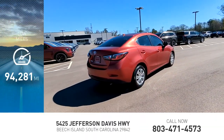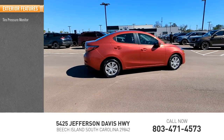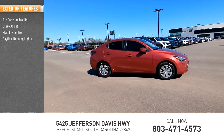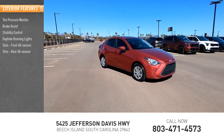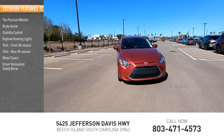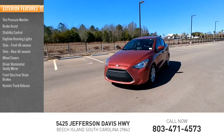This vehicle has less than 95,000 miles. Here are some of this vehicle's great options: tire pressure monitor, brake assist, stability control, daytime running lights, front all-season tires, rear all-season tires, wheel covers, driver illuminated vanity mirror, front disc rear drum brakes, and remote trunk release.